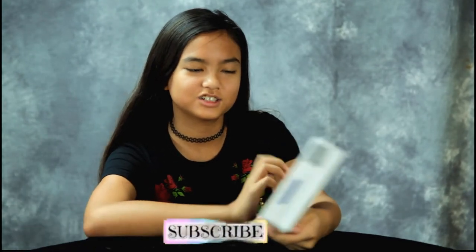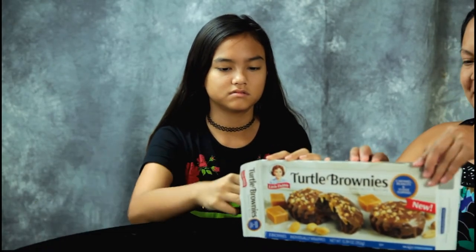Guys, Little Debbie has a new snack — Turtle Brownies, special recipe! But there's one issue: it contains nuts. My bad, I shouldn't have bought this. Annalisa can't have one. Little Debbie Turtle Brownies.